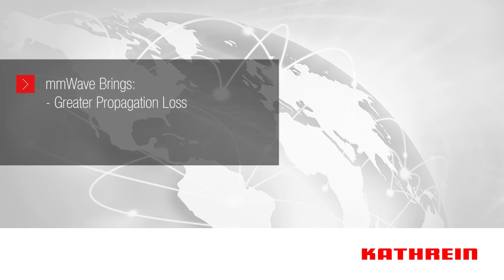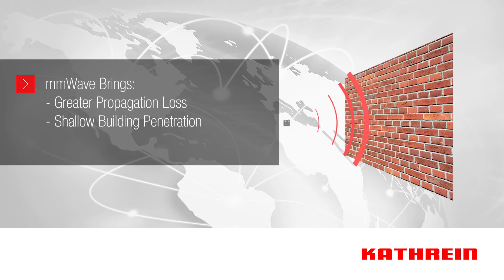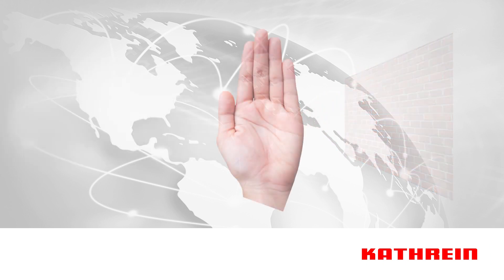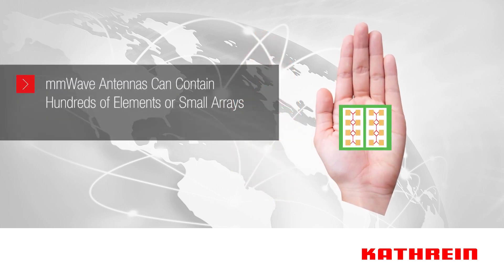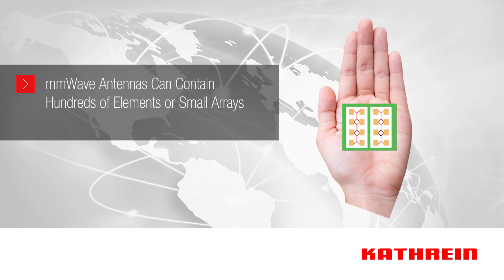With millimeter wave, propagation loss is greater and therefore building penetration will be shallower and cell sizes smaller. At these frequencies, antenna elements get smaller, allowing the possibility to pack hundreds of antenna elements or small arrays into a more efficient single solution array.